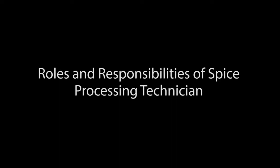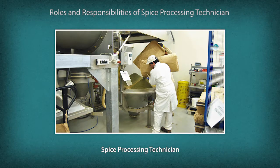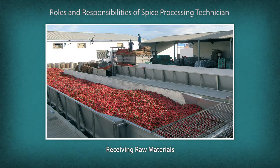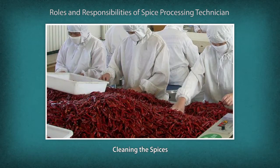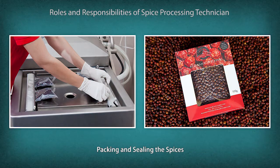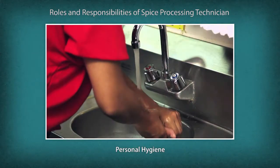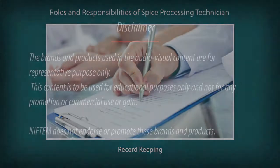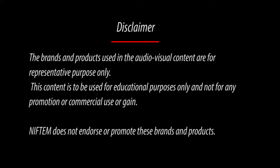The roles and responsibilities of a spice processing technician include: processing all types of spices and spice products; cleaning and sanitizing the work area before starting work; receiving raw materials and checking them; cleaning spices to remove impurities; drying and grading spices; packing spices and sealing the bags; maintaining an appropriate standard of personal cleanliness; and documenting and maintaining records of raw materials, production schedule, processes, and finished products.